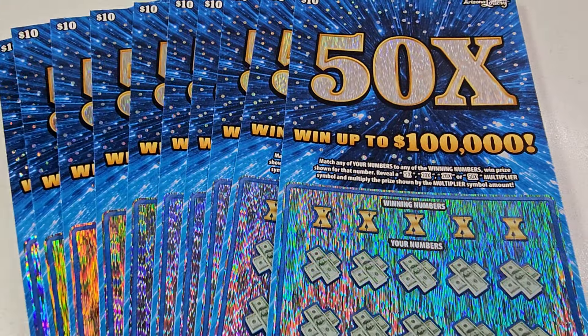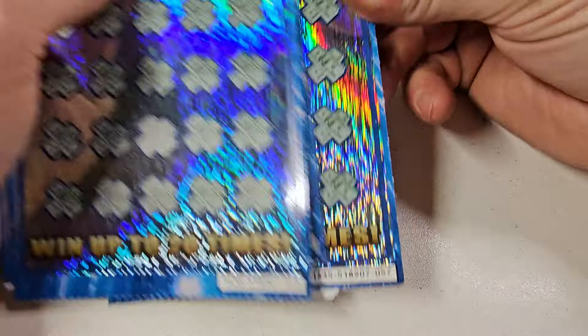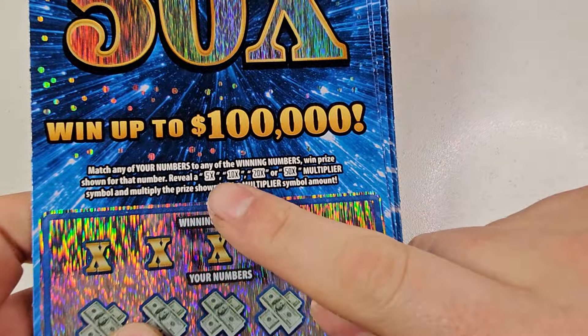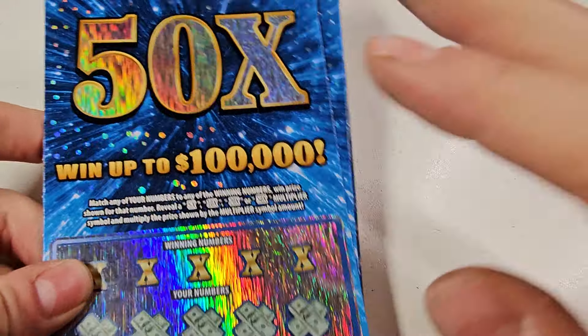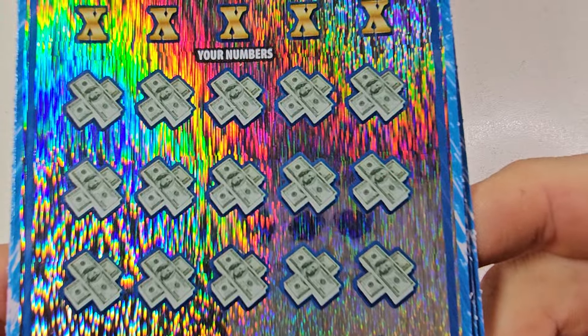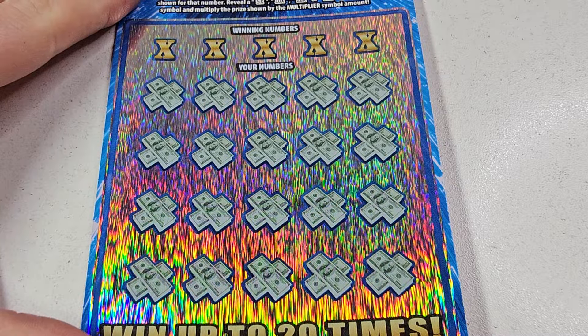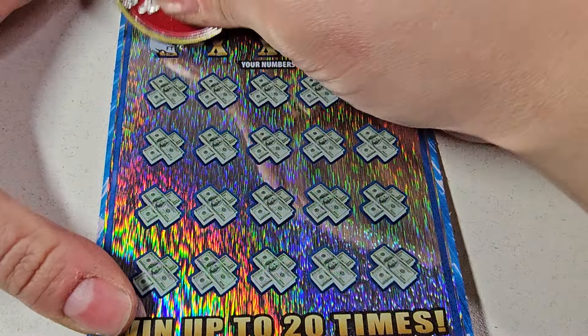What's up everybody, how you doing? Tuning into a brand new video. Today we have a big session — 10 of these $10 50x tickets. 50x, or 48 through Heinz 57 match and win, 5, 10, 20, or 50 times multiplier. I was gonna run you one in 3.34 odds. Without further ado, let's see how we do.